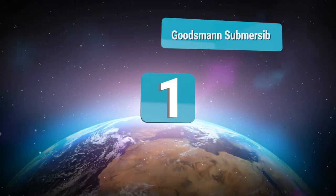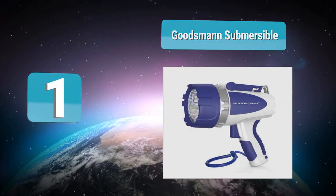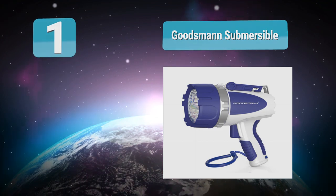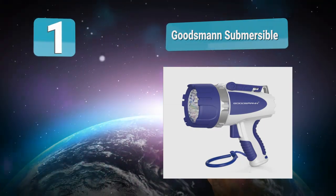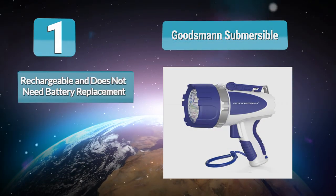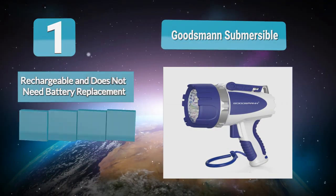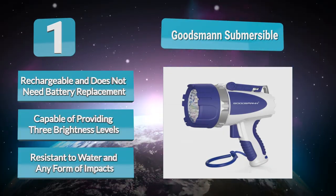Number 1: Goodsman Submersible. This spotlight is something to love — you can use it in a number of applications. It is made with a comfortable hand strap and handle design, making it convenient for hunting, camping, searching, boating, fishing, cave exploring, and other home uses. It does not require battery replacement because it is rechargeable.